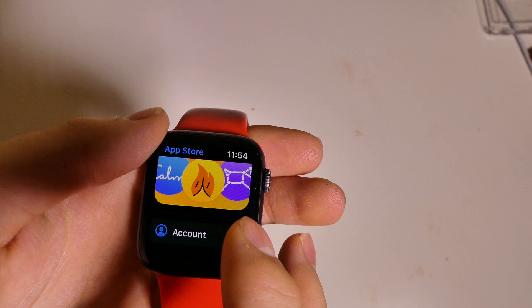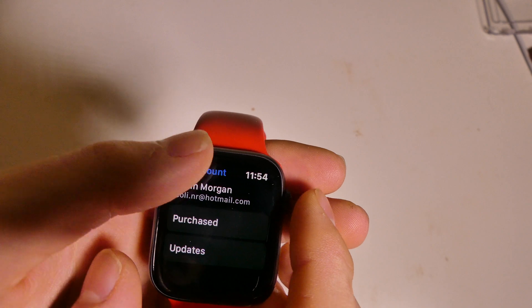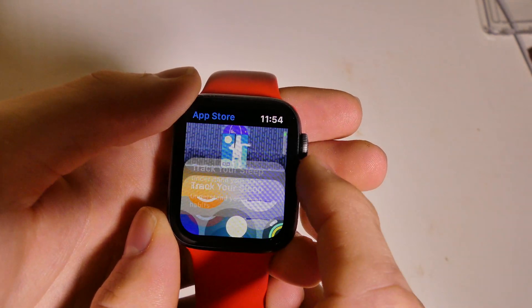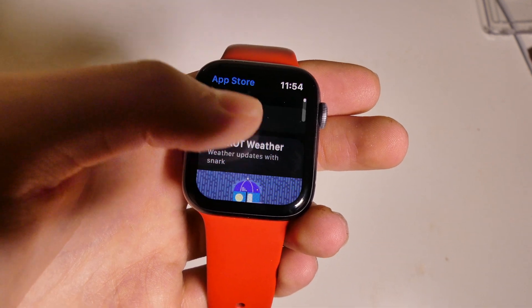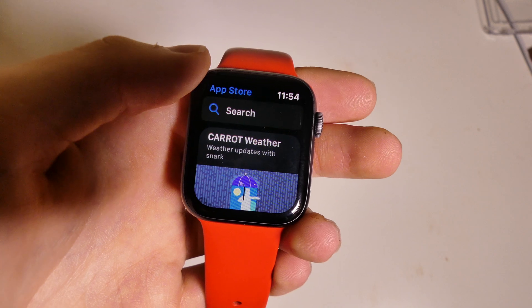If you scroll down to the bottom, you have your account right here. If you tap that, you have your purchases and you can go there to check for any updates. So everything is going to be done through this app now. If you need to type any passwords or anything in, you can do that on your iPhone — it'll still pull up the keyboard.